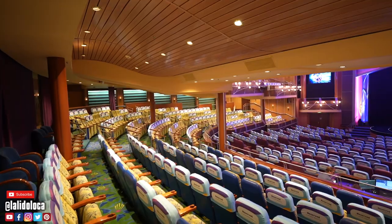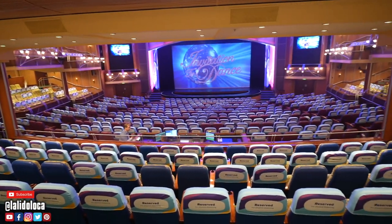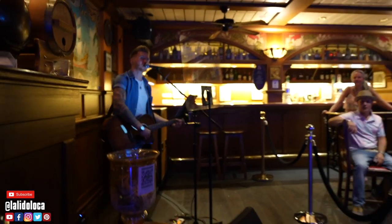Number seven: physical distancing. This was probably the most noticeable thing on the ship. In the theater, you could only sit two-by-two with reserved seats blocking the next pair. Queuing lines had floor markers. In the casino, every other slot machine was open. At the craps table — normally 16 people — only six total were allowed, three on each side. The promenade café and piano bar also had restricted seating. Physical distancing signs were everywhere, and I feel like the process worked really well.